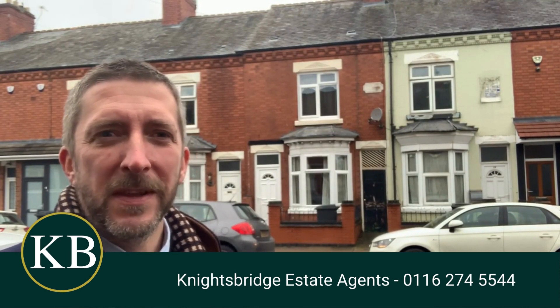Hello and welcome to Turner Road, which is just off Buckingham Road in Leicester. If you're a tenant looking for a really nice property, then this could be the one here. Let's go take a look inside — it really is nice.